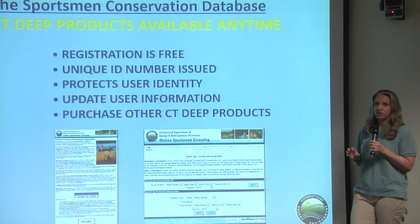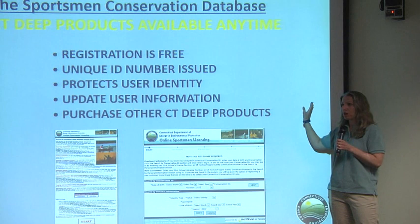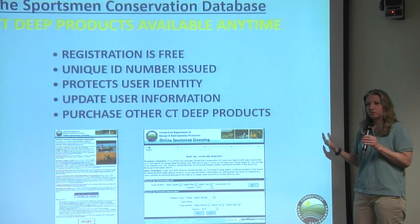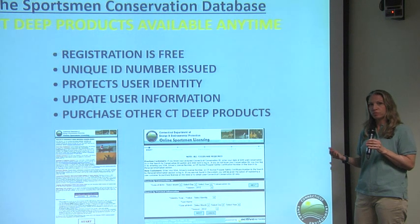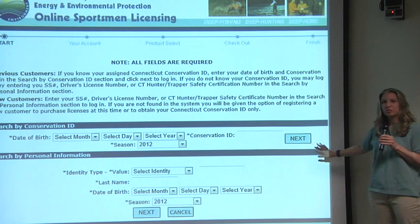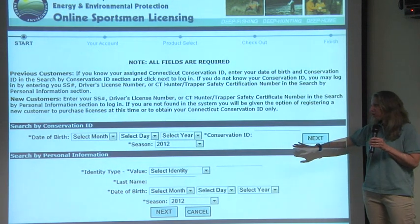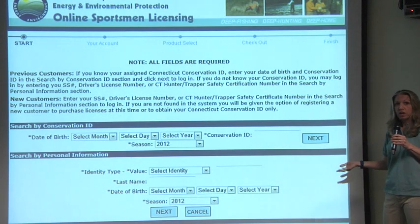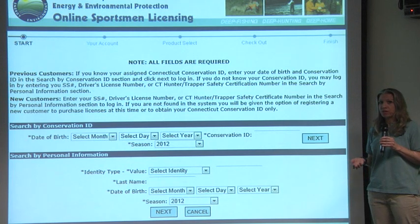To take a class, you need a conservation ID number. It's free to sign up, and you get it through the online sportsman's licensing system, accessible through our website. This number is unique to you — it's where your class diploma will be uploaded so you can purchase your boating certificate. It's the same database as your fishing license and hunting information. To find your conservation ID, search using your driver's license or social security number, along with your last name and date of birth. If you can't find yourself, give us a call at the boating office.